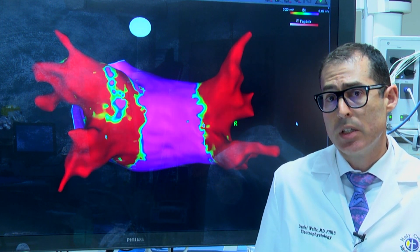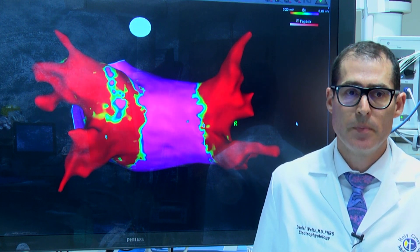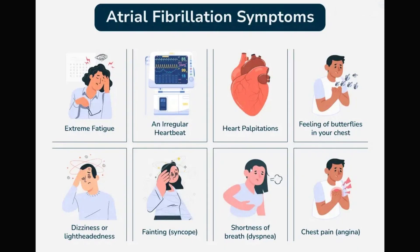Atrial fibrillation is a very common arrhythmia of the heart and if left untreated can lead to strokes and heart failure. The management of atrial fibrillation first begins with identifying the root cause and then treated with medications and lifestyle modifications.